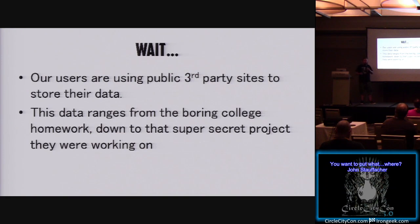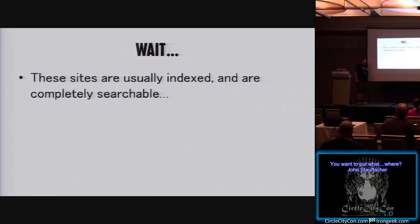We have our users using third-party public services to post stuff that's probably sensitive — they really shouldn't be doing this. Everything there ranges from boring college homework down to that super secret project we weren't supposed to tell anybody about. The trick is how do you weed through all that? We know that sites are usually indexed pretty well. Google does a lot of that for us, but even the sites themselves have their own search engines. At the end of this talk, I have somebody who's already created a nice aggregator that searches all of them at once.